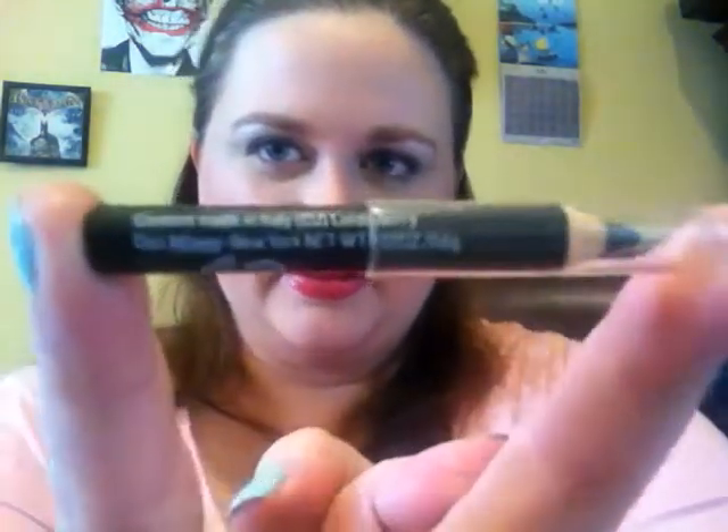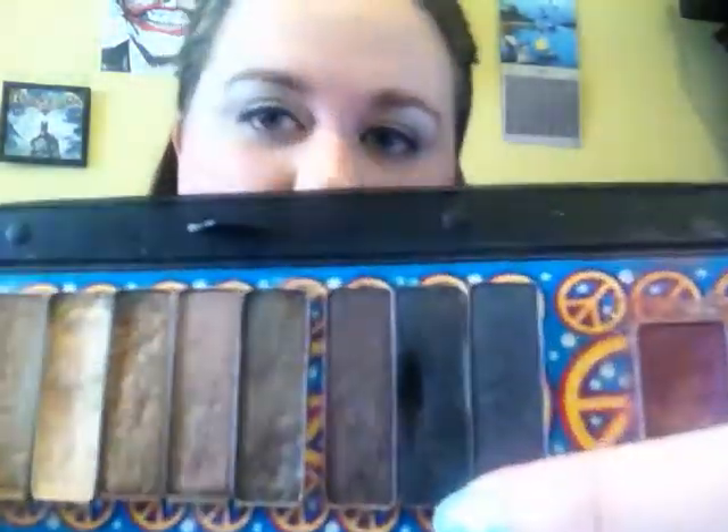My eyeliner today is one I received from Ipsy — it is the Lord and Berry Silk Kajal Coal Liner in black. It's teeny tiny and so far it seems nice; I'm just testing it out to see if it smudges or screws up. As usual I did set my liner with Urban Decay's Creep from my Naked palette.